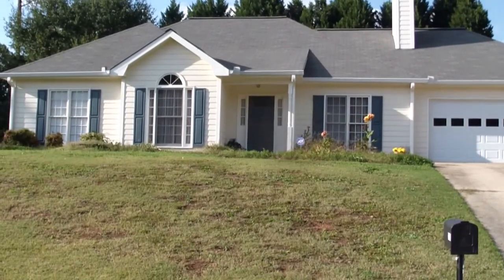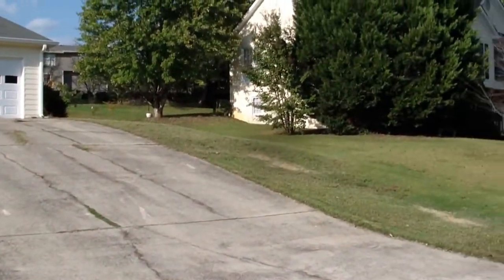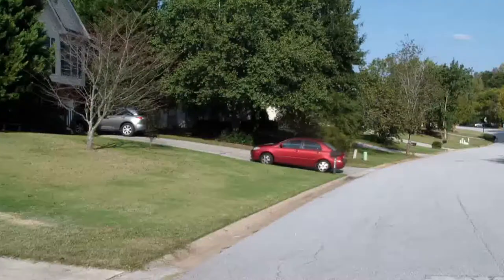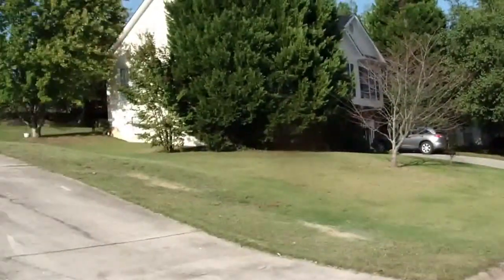Newer roof, new gutters, already painted siding, shutters — ready to go. Just a great house. Here's the neighborhood, and what a nice property. There's nothing that really needs to be done to it.